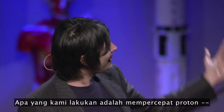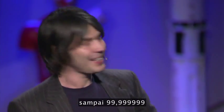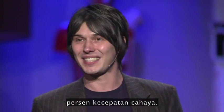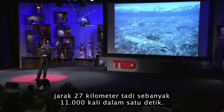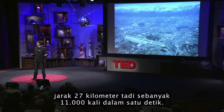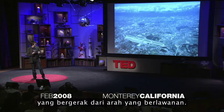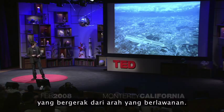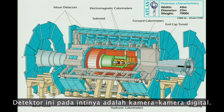What we do is we accelerate protons — so hydrogen nuclei — around 99.999999% the speed of light. At that speed, they go around that 27 kilometers 11,000 times a second. And we collide them with another beam of protons going in the opposite direction, inside giant detectors. They're essentially digital cameras.